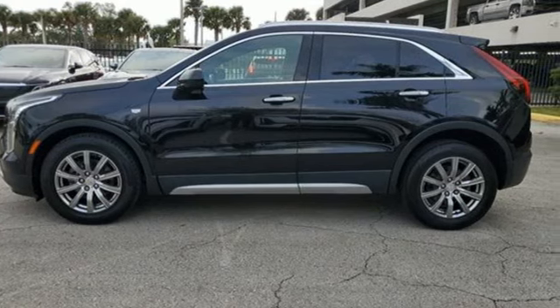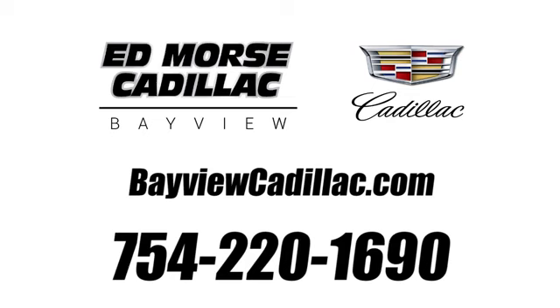Take it for a test drive today. Call us today at 754-220-1690. For value and for service, it's Ed Morse.